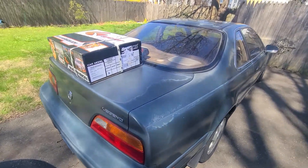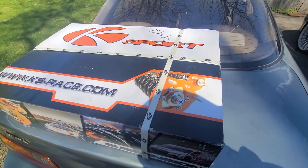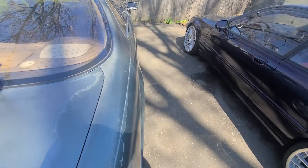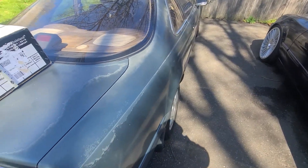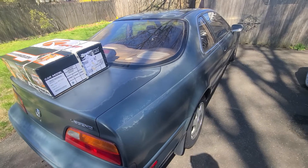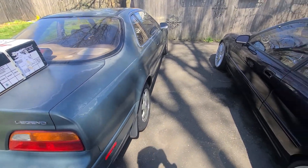Guess what came in today? K-Sport coilovers. I did buy the H&R Springs, but I changed my mind. I'm going to go with what works, what I know, and that's the K-Sport. So I got H&R Springs for sale.